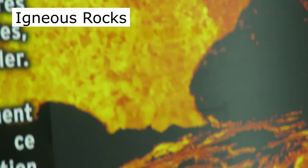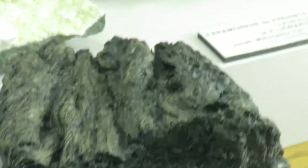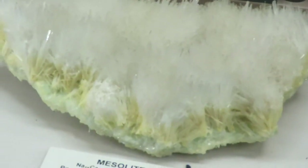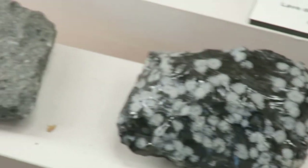The cooling and solidification of molten earth material form igneous rocks. The mineral shown here is okenite from India. Here we have some mesolite and some obsidian — snowflake obsidian.